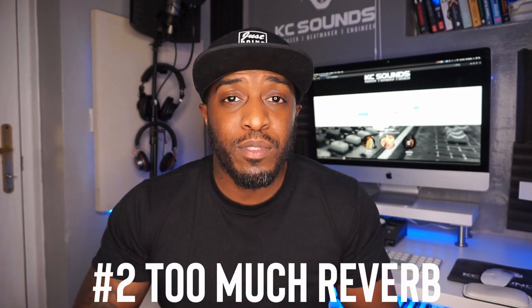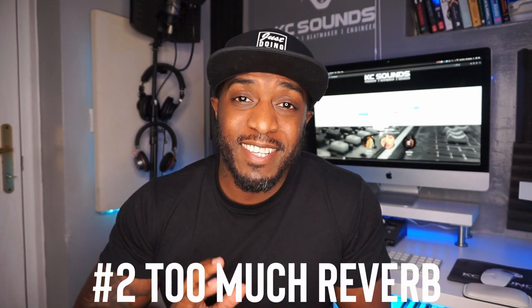The second production mistake I see is reverb — too much reverb on sounds that just don't need it. These are things I've done in the past. When you're new to production, reverb sounds amazing, so it's easy to get carried away and drench your sounds in it. If you can stay away from doing that, watch a few videos on understanding reverb and what it does to your sound. There are loads of videos out there that will break down how reverb works and how you can use it to make your music sound special. That's tip two.